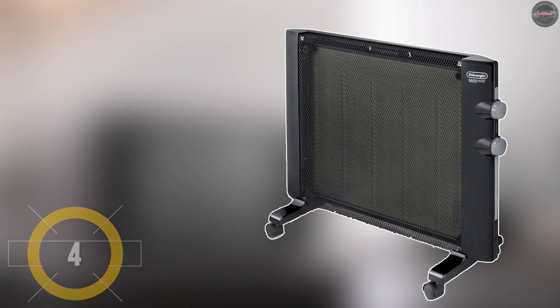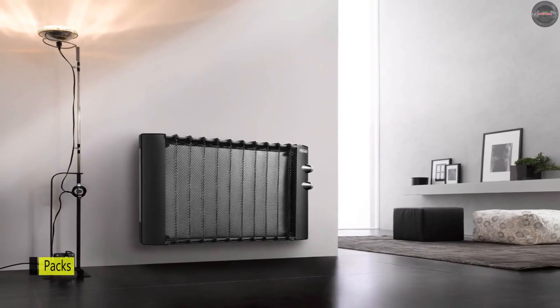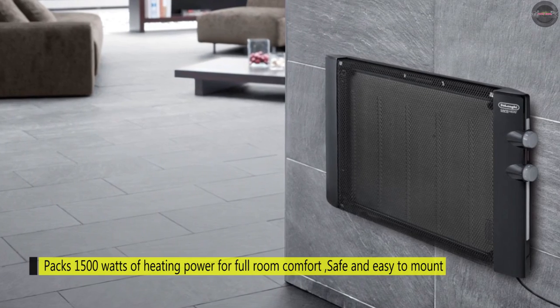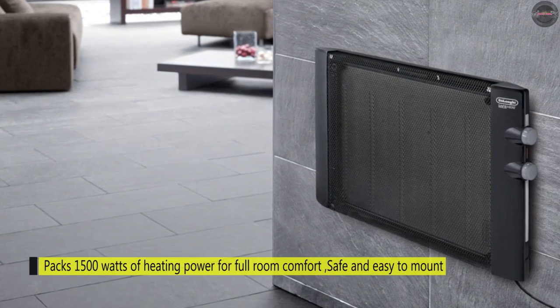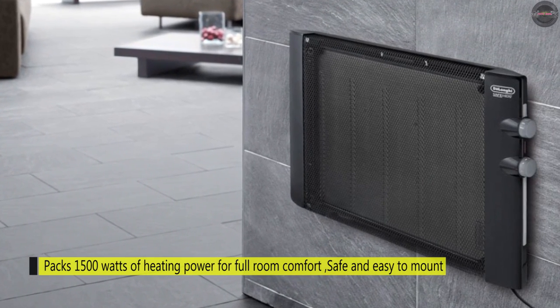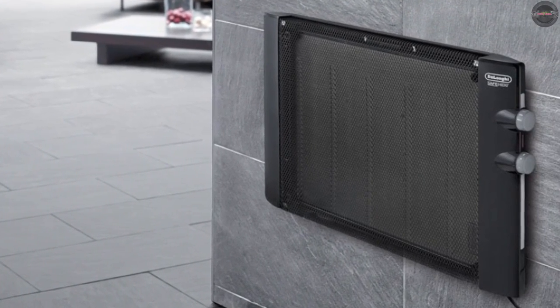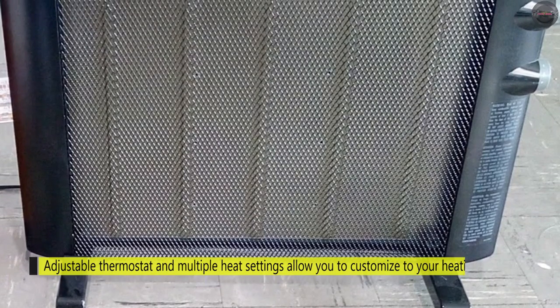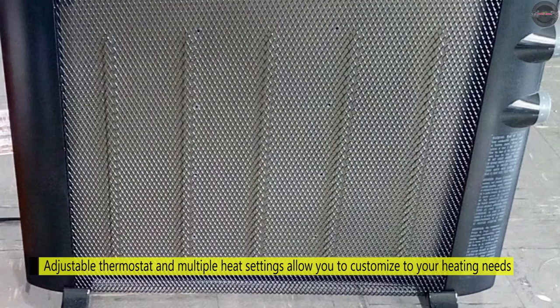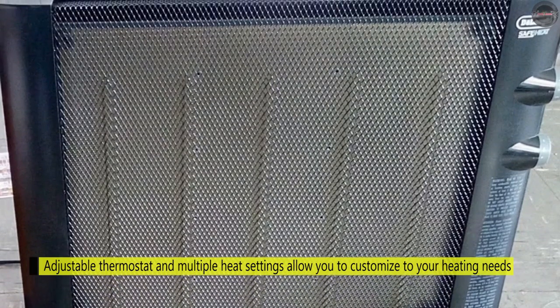The DeLonghi HMP1500 packs 1500 watts of heating power for full room comfort. It has an adjustable thermostat and multiple heat settings that allow you to customize your heating needs. The safety features include thermal cutoff, tip-over switch, and an anti-freeze setting to help prevent freezing pipes. You can tailor your heating needs with the adjustable thermostat and multiple heat settings. The Mica Thermic Panel Heater also features a frost prevent mode to maintain the room temperature at 41 degrees.